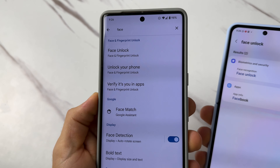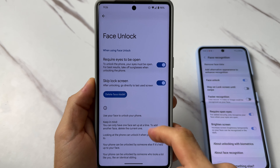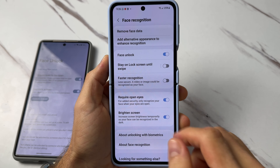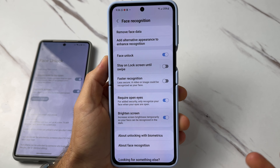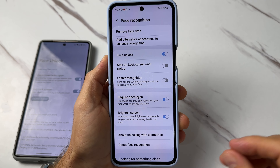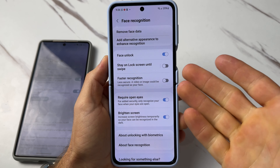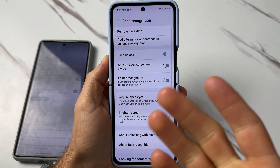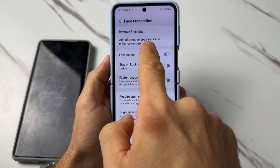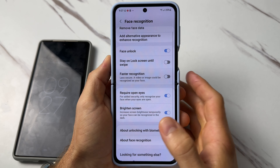The Pixel is definitely faster. The only options you get on the Pixel are just two settings — that's it, no other settings for face unlock. Another cool feature on Samsung's face unlock is that you can add an alternative appearance. If you wear glasses, a specific tint or style of glasses may not work with face unlock, but you can add that alternative appearance on the Galaxy so it will work.